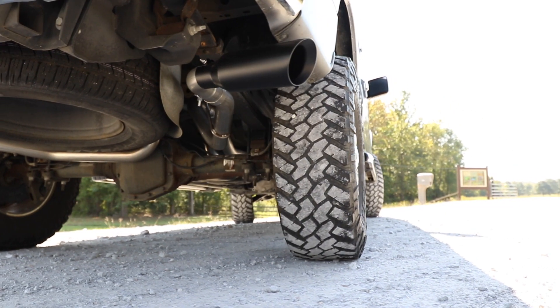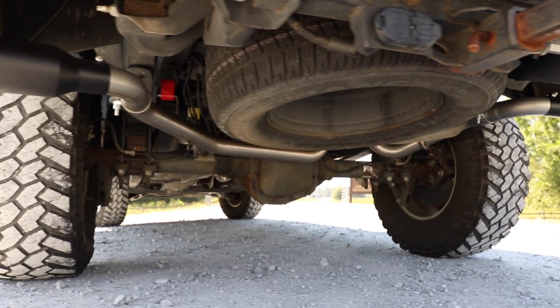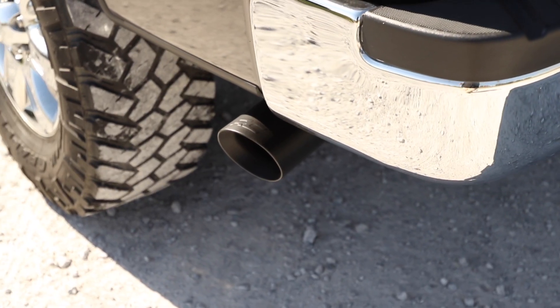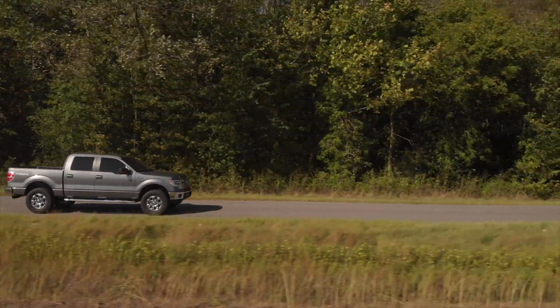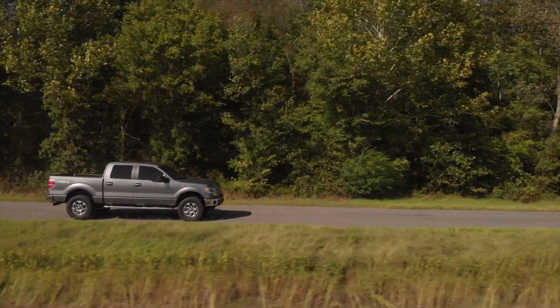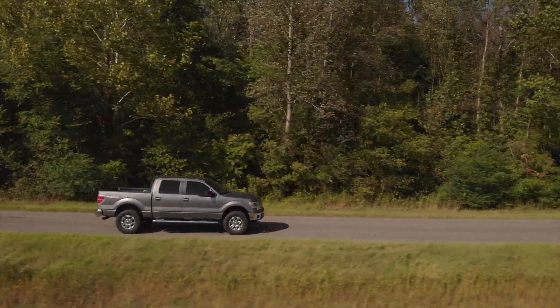Each kit features a set of high temp resistant dual wall 304 black stainless tips with RC logo for an improved aggressive look. Transform your truck today and let your engine roar with the best exhaust kit money can buy.